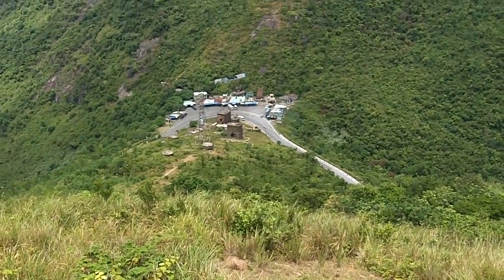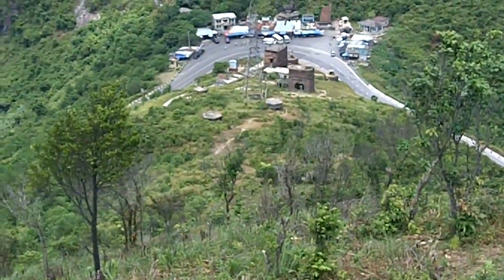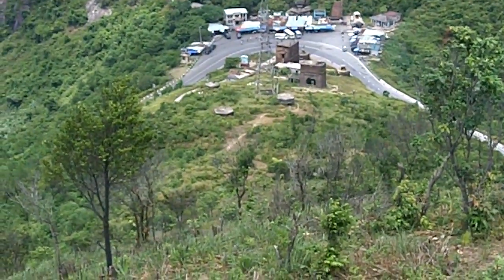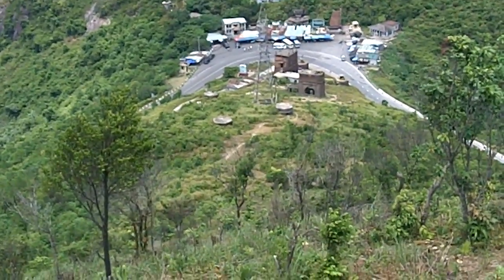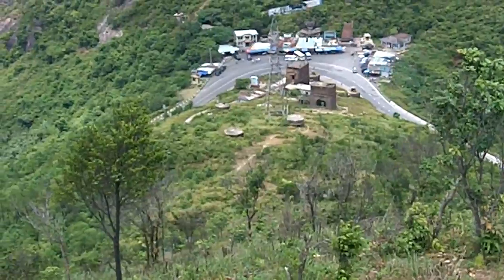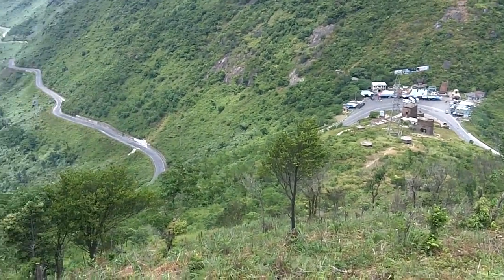Here is the Hai Van Pass, with French, probably 1800s era fortifications and, in the 20th century, American pillboxes at the Hai Van Pass.